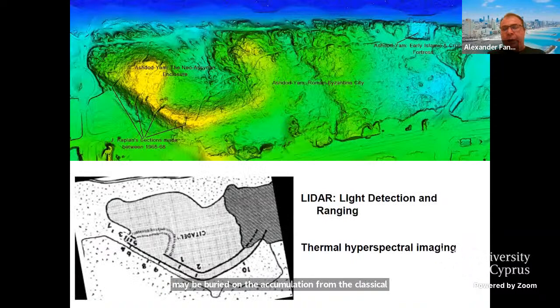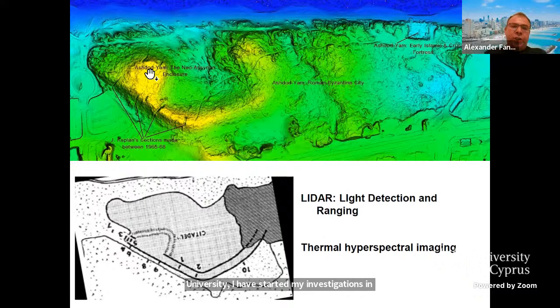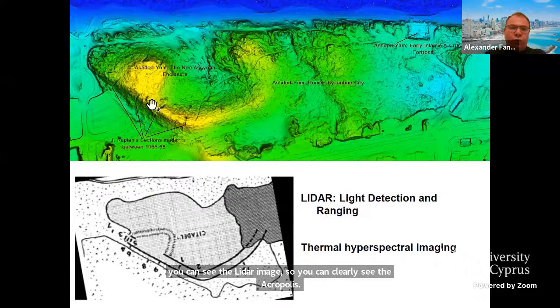With these questions in mind, we arrived in 2013 on behalf of the Institute of Archaeology of Tel Aviv University. I started investigations at Ashdod-Yam, first on the Acropolis. Here you can see the LiDAR image — you can clearly see the Acropolis, the fortification system like a horseshoe, and this wide opening toward the sea. Here is the Islamic fortress, and this is the Roman-Byzantine city.